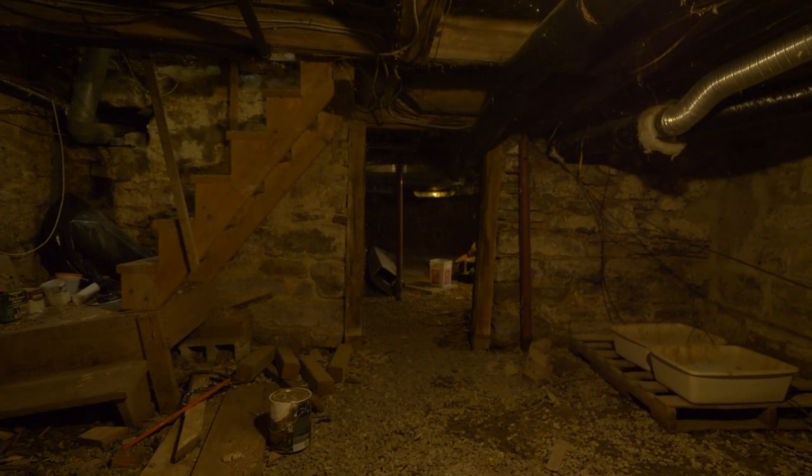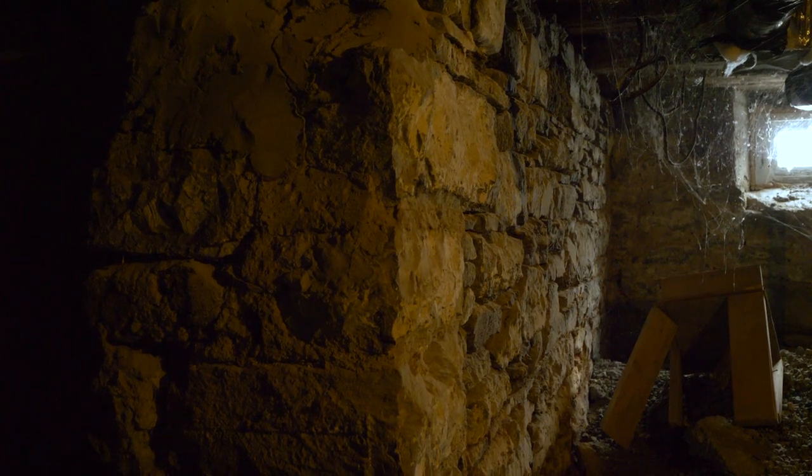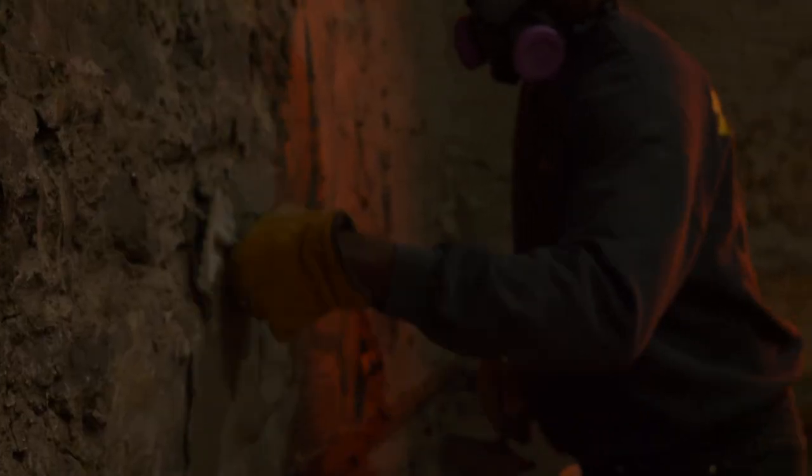One of the reasons these old stone homes last so long is their ability to dry out — to the inside or the outside. In summer, the sun and heat drive moisture into the house; in winter, heat loss from the furnace drives that moisture back out, drying the wall. So when thinking about improving efficiency, we had to consider what happens if we insulate and make the wall more airtight. If we were to spray-foam the entire interior stone walls, it wouldn't allow the stone to dry to the inside anymore, which could cause deterioration down the road — a risk we were not willing to take.